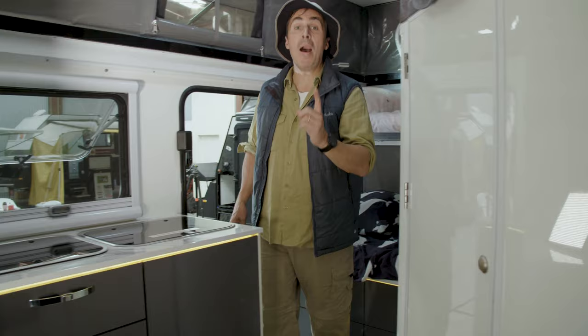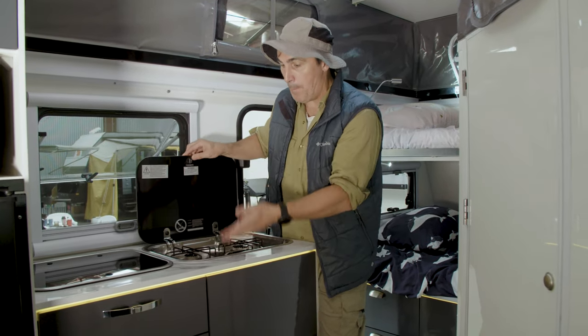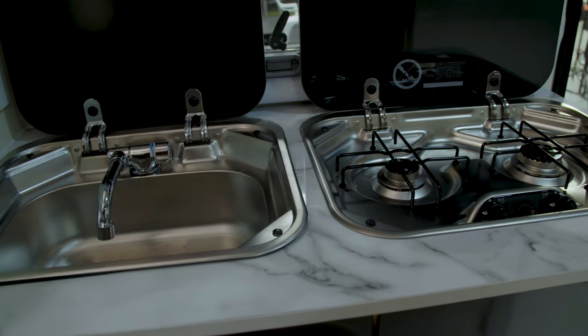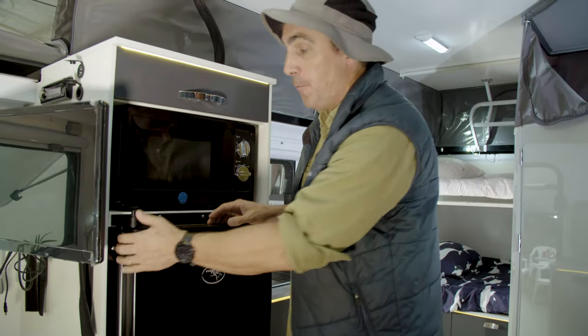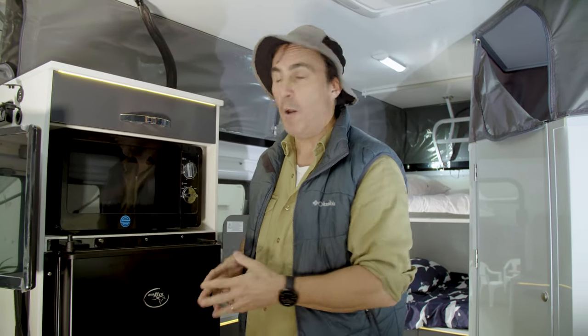The Mark II even has an internal kitchen as standard. You've got the burner and a sink, just in case the weather goes a bit lousy outside. As an optional extra you can have a fridge and a microwave included, or leave it as hanging space as an extra wardrobe.